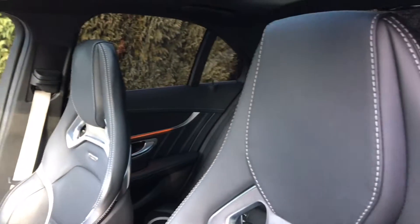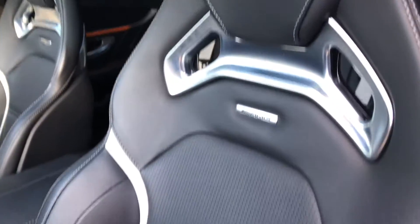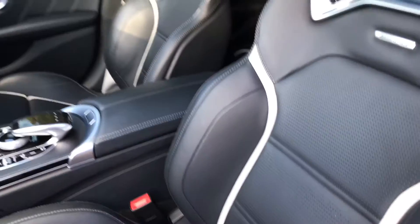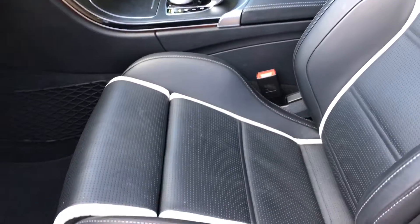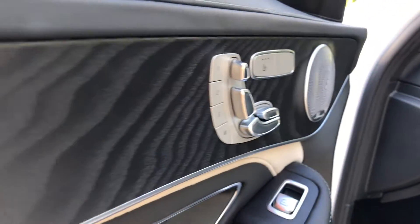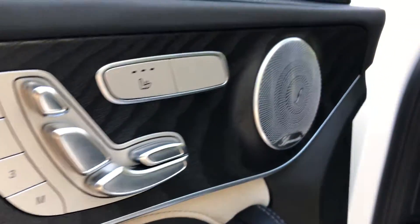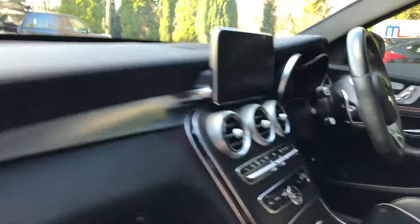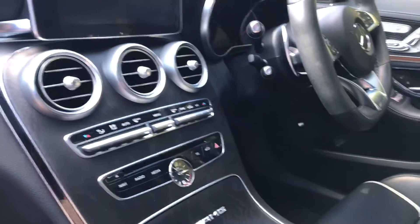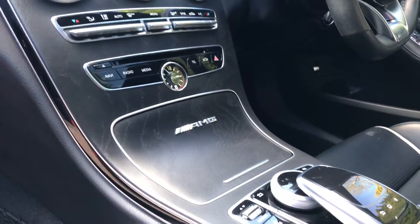It's got the black leather with the contour stitching which looks really nice. The leather is in really good condition. There's the Burmester sound system with this beautiful wood trim — it looks really nice when you're inside the car. All your heating controls are just down here, and there's a nice AMG badge just down there too.